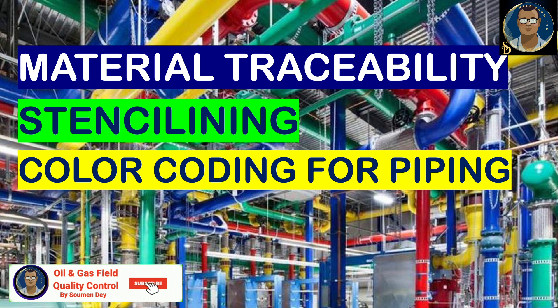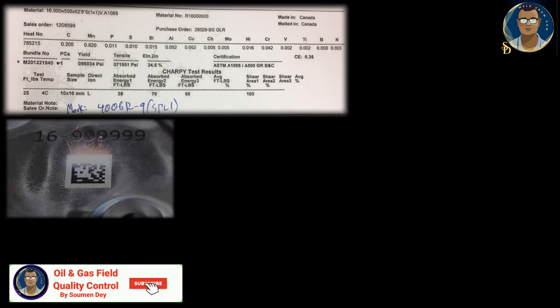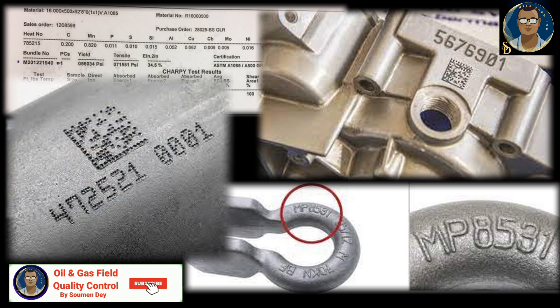This is a different type of subject but it is very important for us. Material traceability or identification bears utmost importance in the field of construction or for permanent plants, facilities and pipelines everywhere. Proper traceability or identification from material procurement stage to construction, steel installation, and installation to permanent reinstatement stage makes it easy and safe.